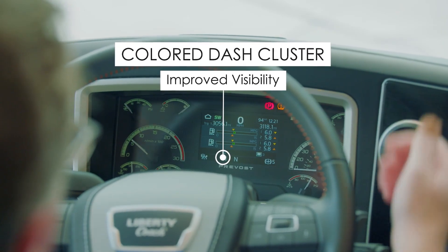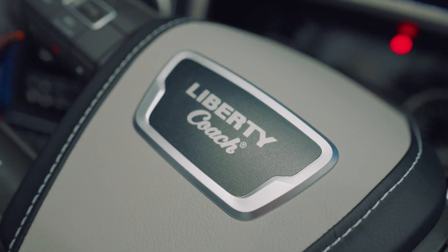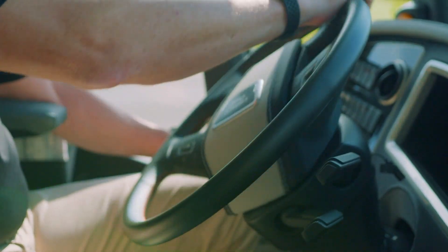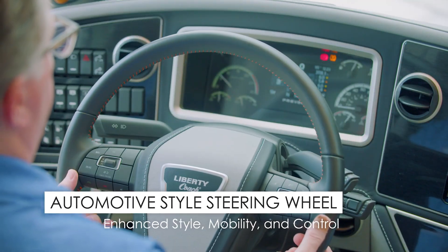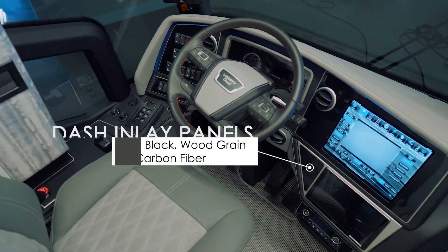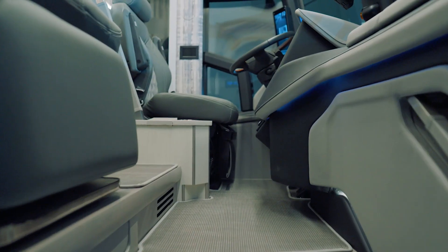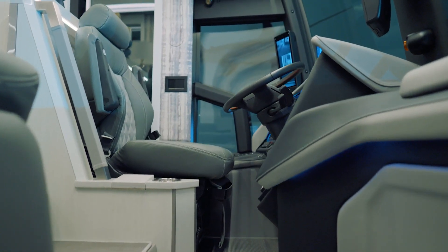The new dash cluster is color now, so it's easier to see. The steering wheel in the new model is more of an automotive style — we've enhanced it with our own leather treatment and stitching to match the rest of the styling of the coach. There's much more mobility in the steering wheel than in prior models. On the styling side, we have three different dash inlay panels available: piano black, wood grain, or a new carbon fiber. All these panels can be done in either a gloss or matte finish.